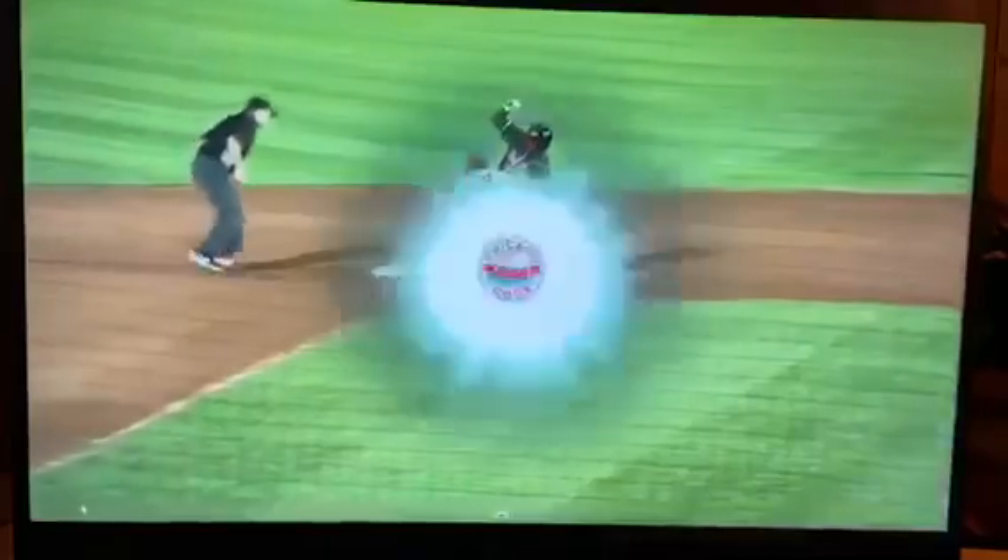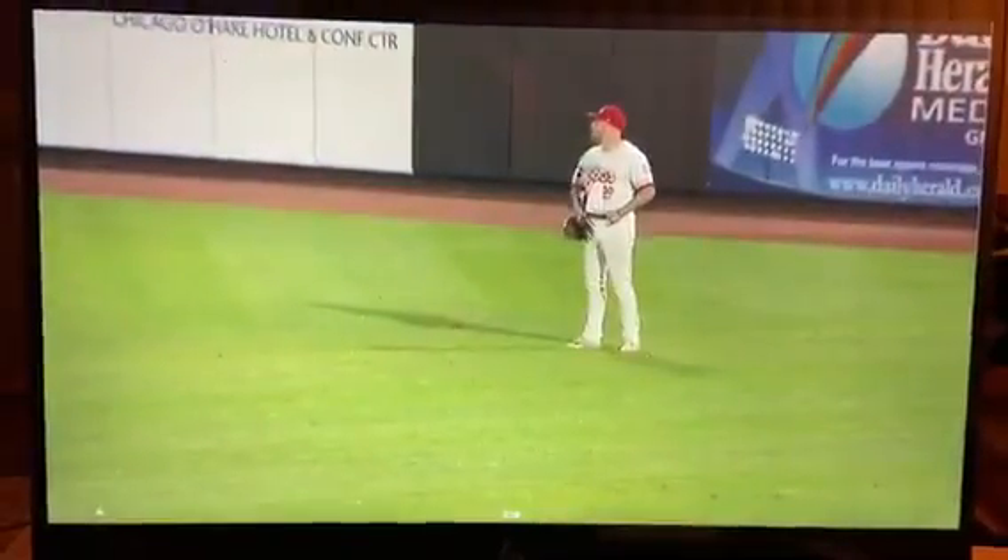Rocket Roselli, another missile from right field. Plays it beautifully off the wall. We've seen this before. I mean, he was a deer in headlights — he had no chance. Oh my gosh.